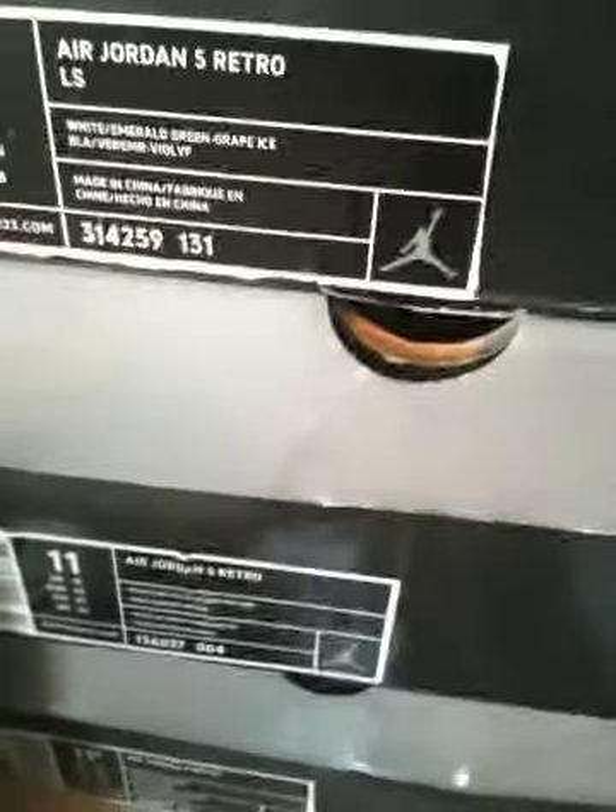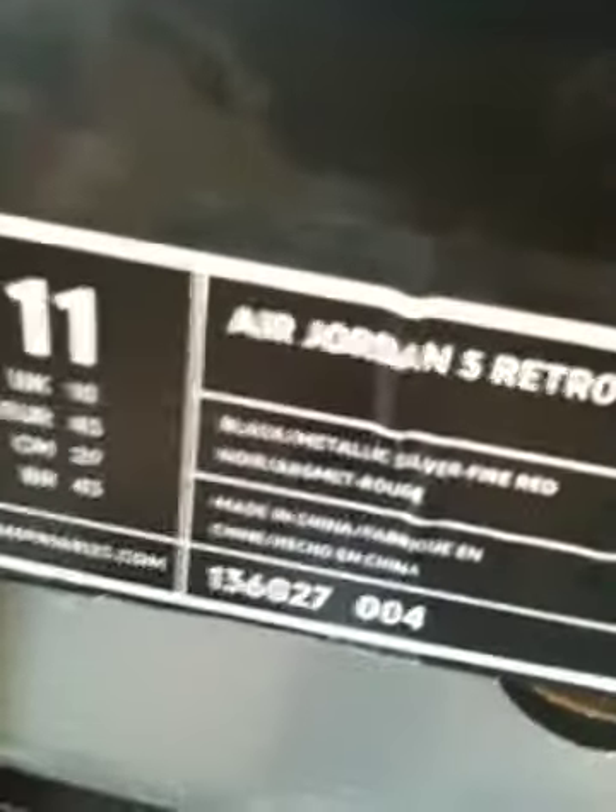Here's the five section — I'll let you see that. Grapes — I'll let you go ahead and check those out. Metallic Silvers and Fire Reds down here. Fire Reds, okay.